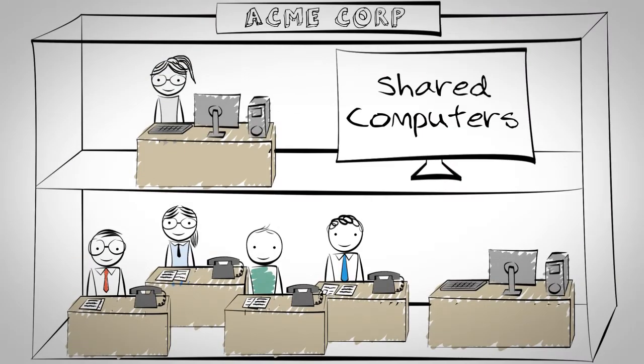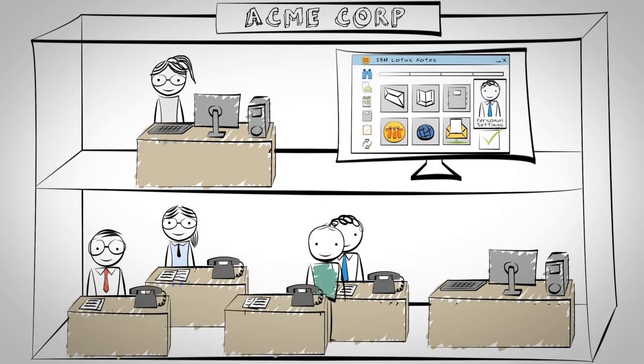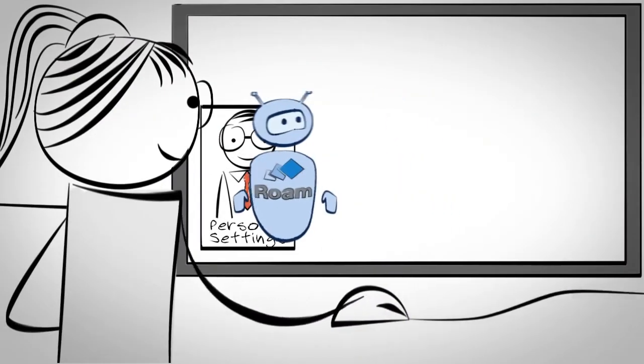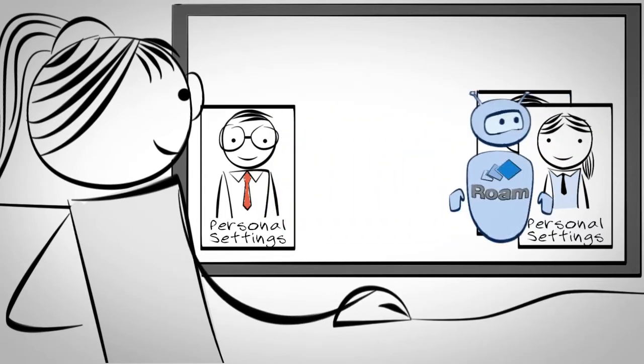In another Acme division, employees share a computer. Every time a new person logs in, a new Notes configuration has to load, which takes a long time and often has errors. With Marvel Client Roaming, when a new person logs in, the correct configuration is loaded without wait times.